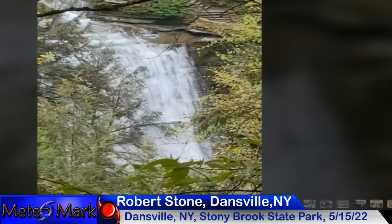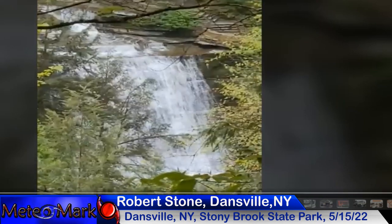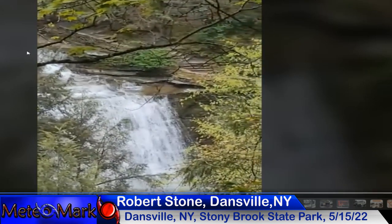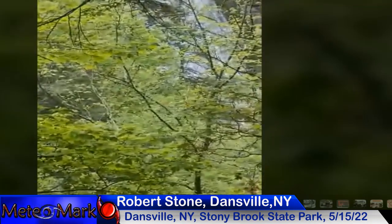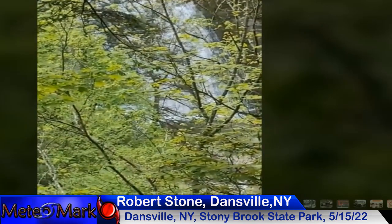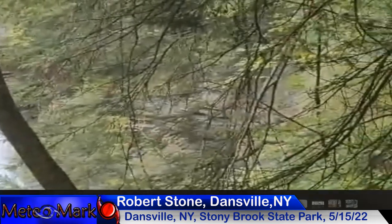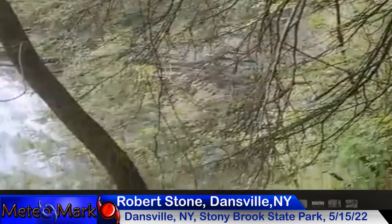Robert Stone is in the Stony Brook area near Dansville, New York. Take a look at these beautiful waterfalls within the park — I've actually been here myself. There's a lot of water this time of year flowing down these waterfalls, and it makes them very spectacular. Nice captures there, Robert. There's green vegetation here in Stony Brook near Dansville, New York. Take a look at the waterfalls off in the distance — it's looking like a beautiful day on this nice mid-May day.